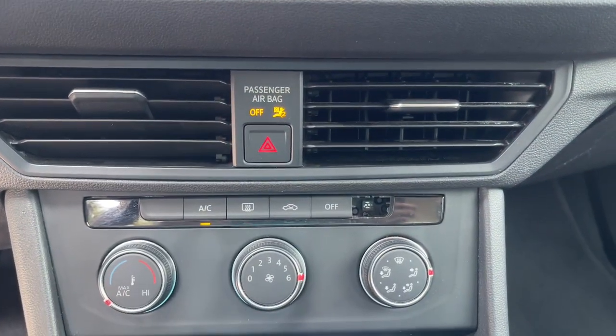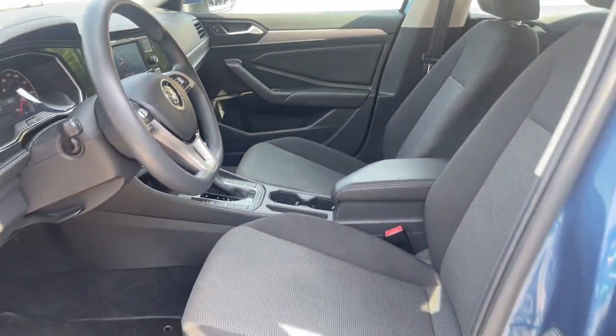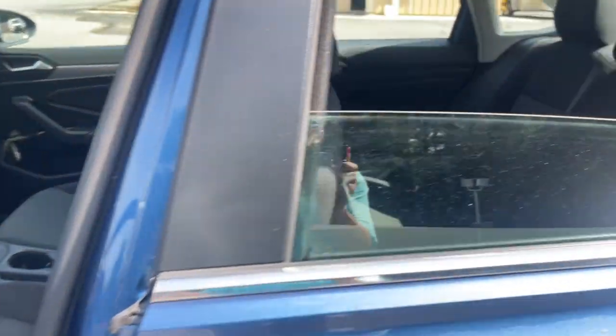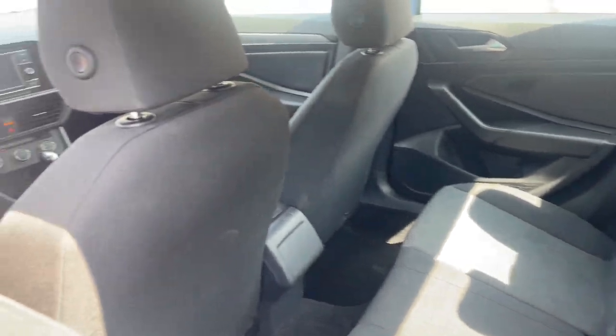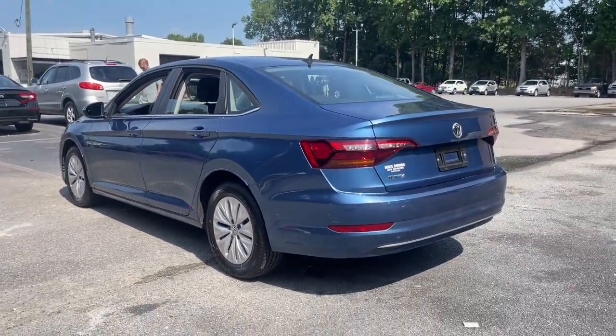Make every journey a pleasure in this comfortable, well-appointed Jetta. Come in for a fun and easy test drive. Our team will make it the best part of your day. Thank you.